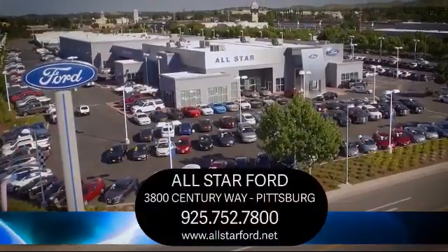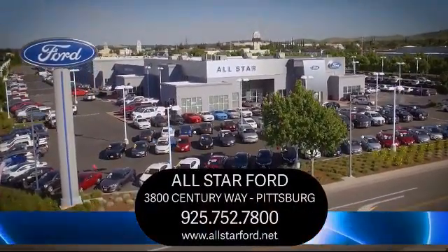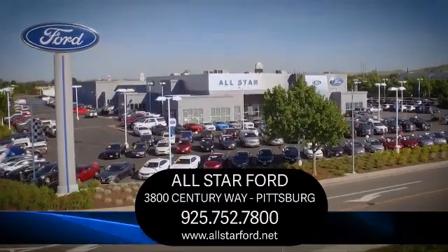We have been serving our community for many years, and it shows. So come see us today and experience the All-Star Ford way. We're located at 3800 Century Way in Pittsburgh, just off the Highway 4 Auto Center Drive exit.